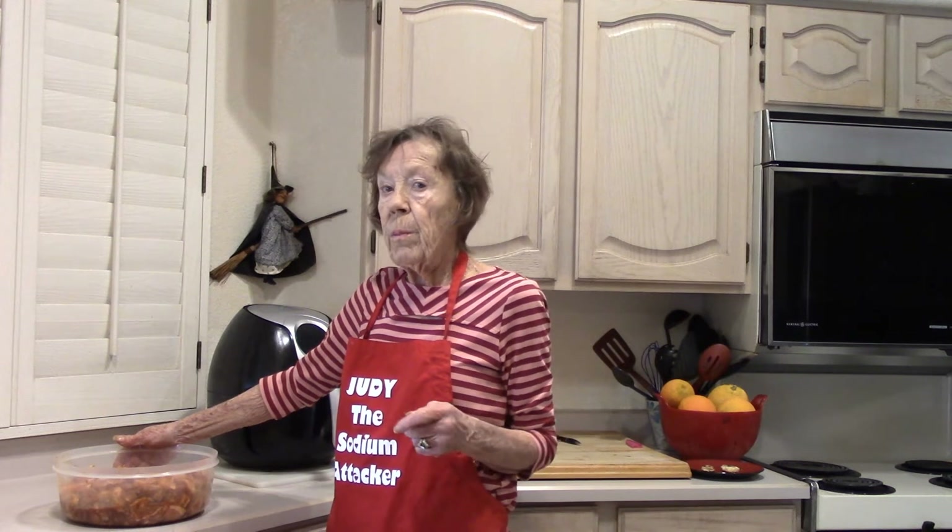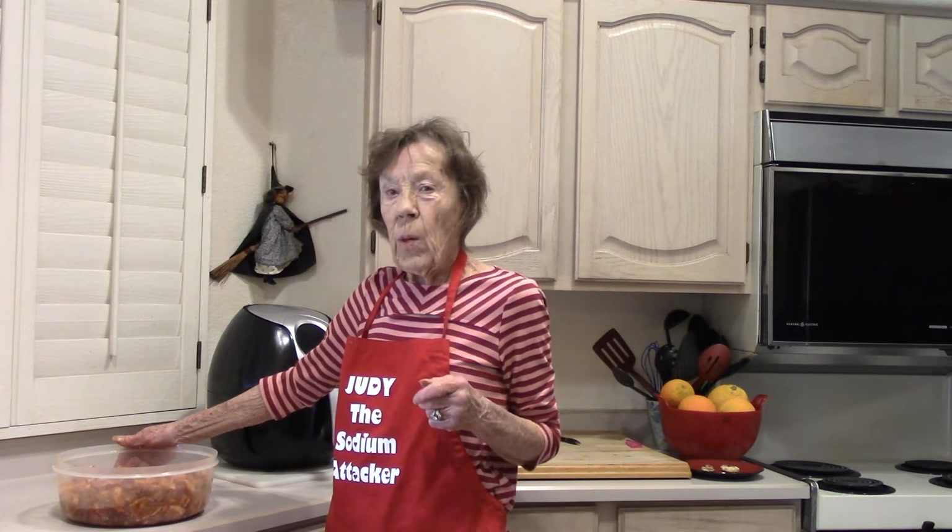When your bacon gets done, you're going to want to have a BLT or two, because you have not had lettuce, tomato, and bacon sandwiches for quite a while.